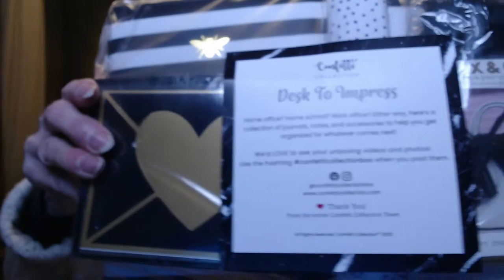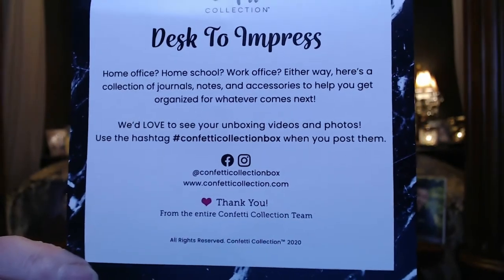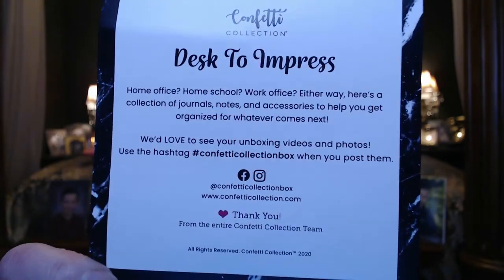The theme is "Desk to Impress" and everything's in this cute little bundle. It says home office, home, school, work, office — either way, there's a collection of journals, notes, and accessories to help you get organized for whatever comes next.